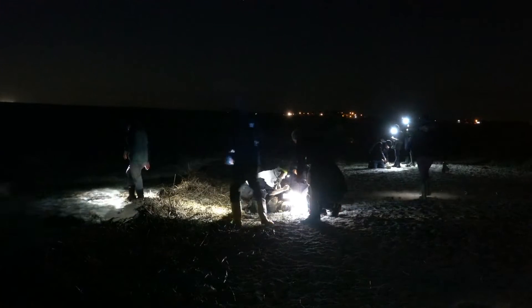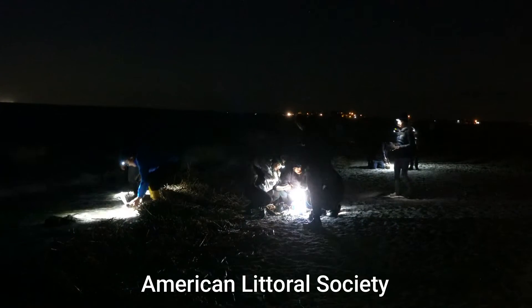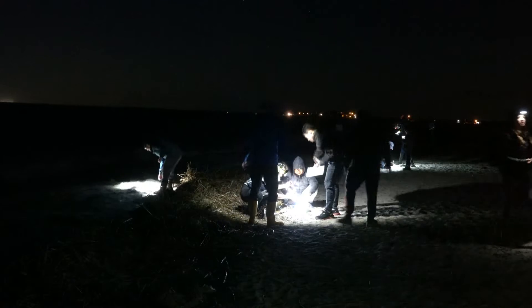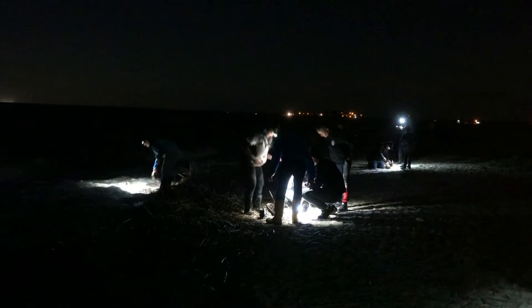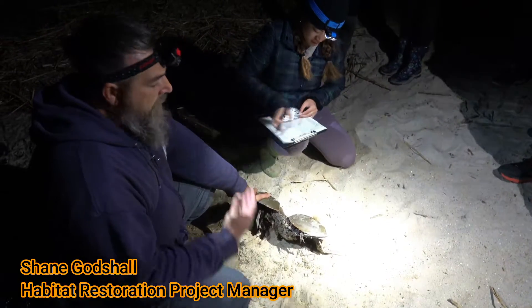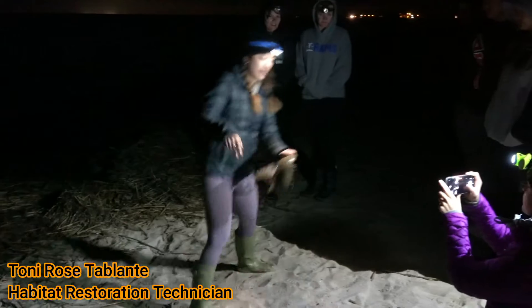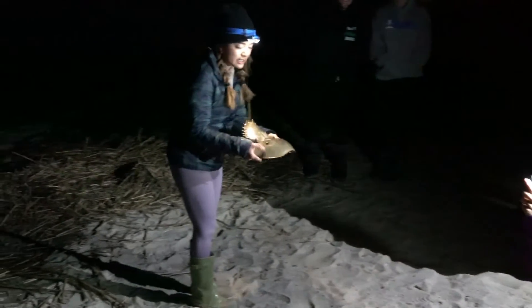I'm here on Delaware Bay with a group of people organized by the American Littoral Society, who host annual tagging events that volunteers and the public can participate in. Today's group is led by Shane Godshell, the Habitat Restoration Project Manager, and Tony Rose Tablante, the Habitat Restoration Technician, both with the American Littoral Society.